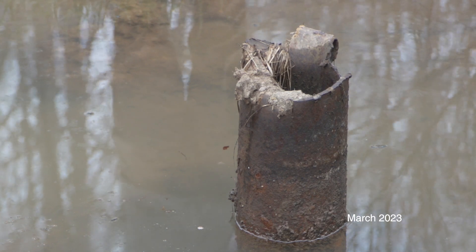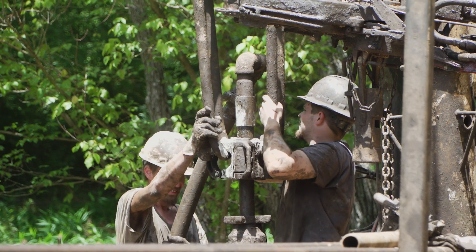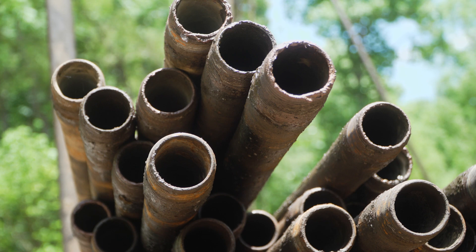Orphaned wells are abandoned wells that have no documented owner. The DEP knows of roughly 6,300 abandoned orphaned wells across the state, plus an undetermined number of undocumented ones.